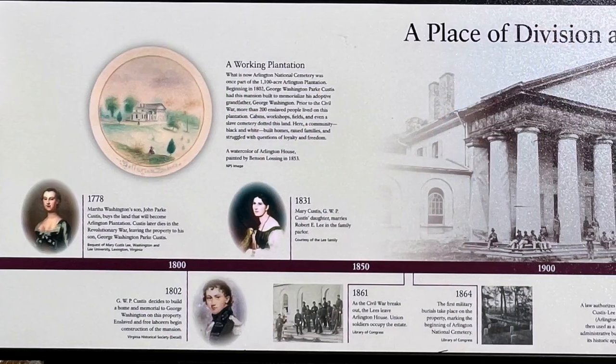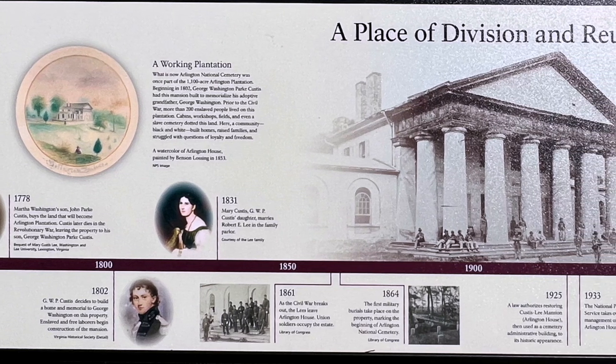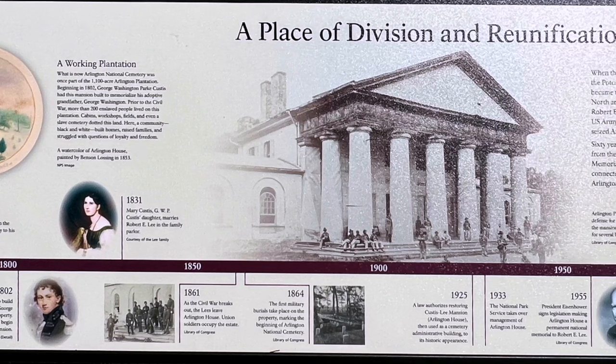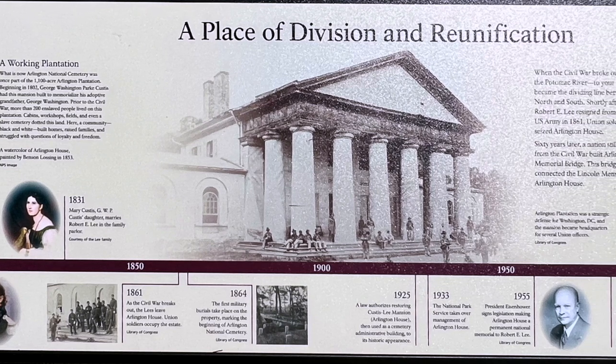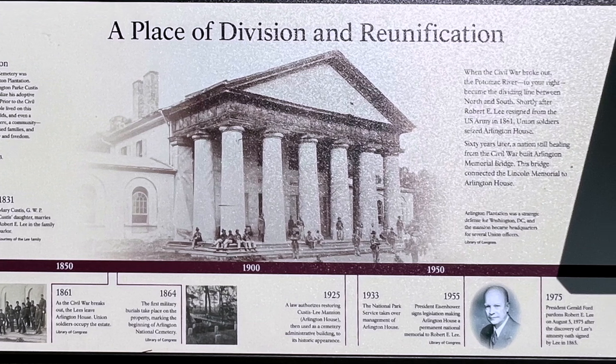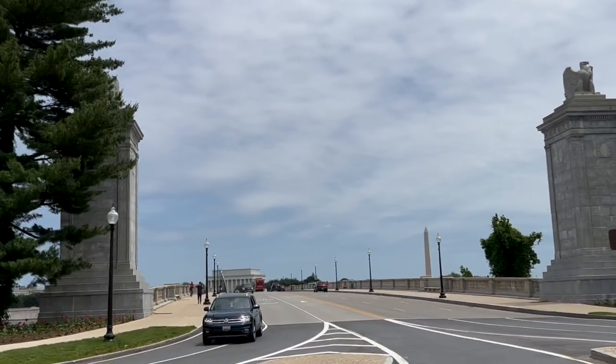This home was actually purchased by Curtis Washington, grandson of George Washington, and it became the Arlington Plantation. His daughter married Lee, and when the war broke out, he became a Confederate General. Robert E. Lee resigned as General and the war ended. Sixty years later, they built the bridge across from Lincoln's Memorial to symbolically show the reconnecting of the two sides — from Lincoln's Memorial here to the original home of Robert E. Lee. Eventually, President Eisenhower in 1955 made this a permanent memorial to Robert E. Lee.